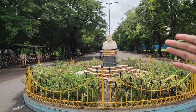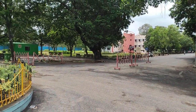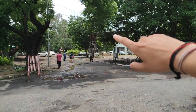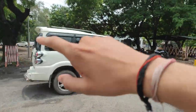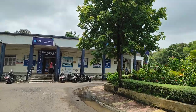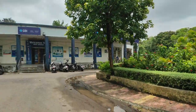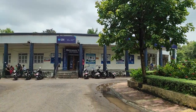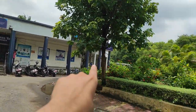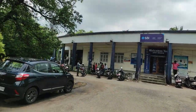We are going to enter here. This side is the engineering department, and this side is where the hostels start. Just inside the gate there is an SBI bank with ATM facilities for students, and you can do your banking work here.